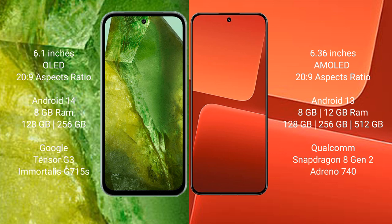Google Pixel 8a comes with 8GB RAM and 128GB or 256GB internal storage, powered by the Google Tensor G3 processor. Xiaomi 13 comes with 8GB or 12GB RAM and 128GB, 256GB, or 512GB internal storage, powered by the Qualcomm Snapdragon 8 Gen 2 processor.